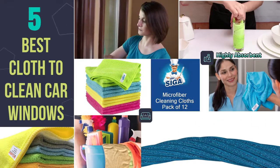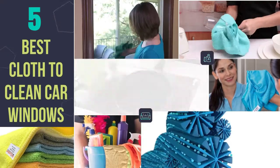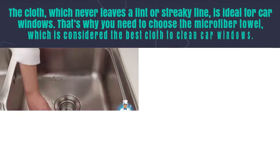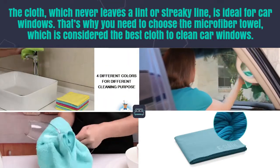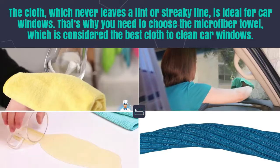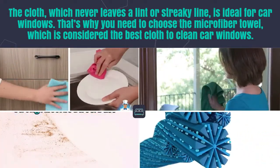5 Best Cloth To Clean Car Windows. The cloth which never leaves a lint or streaky line is ideal for car windows. That's why you need to choose the microfiber towel, which is considered the best cloth to clean car windows.